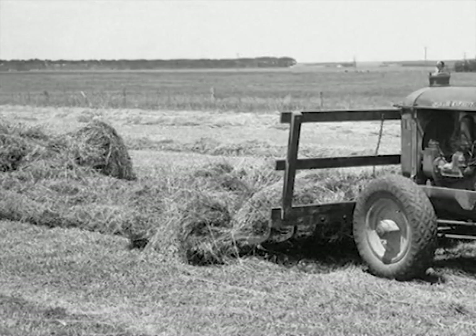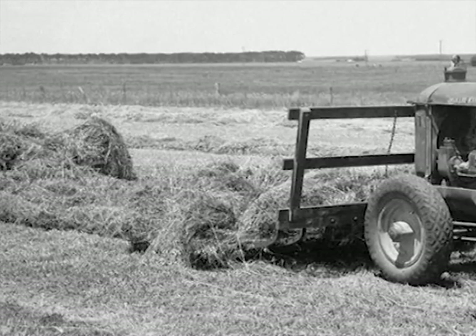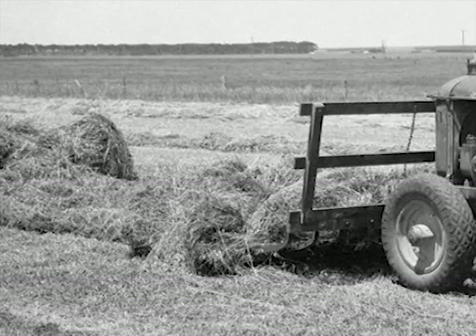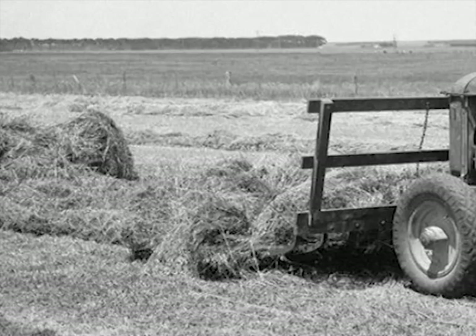That was one of the jobs you had to do with the horses when they were sort of almost getting retired. So you actually had a tractor with a hay sweep on it bringing the hay into the rick, and then there was still the older type of farming with a horse hoisting it up to the top of the rick.